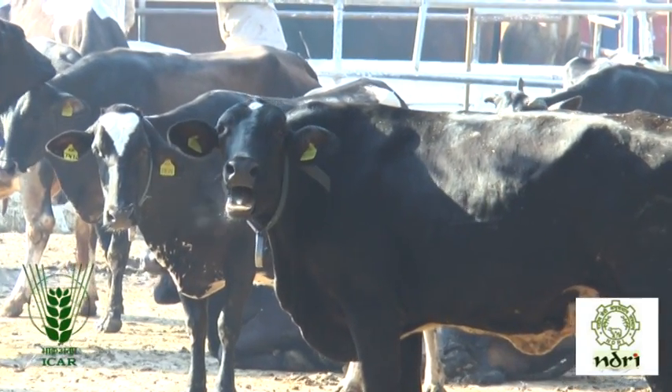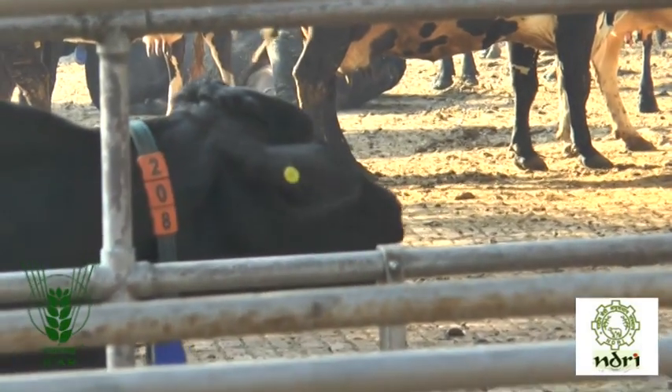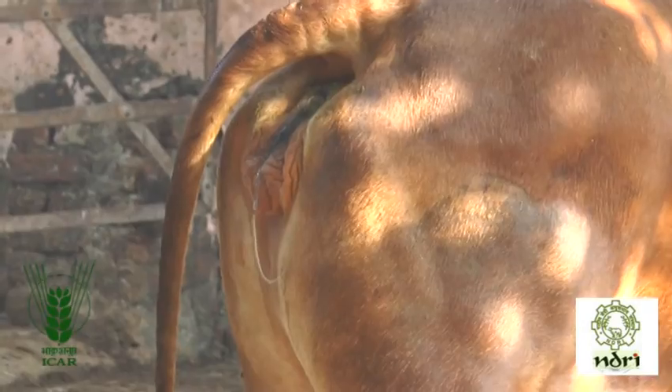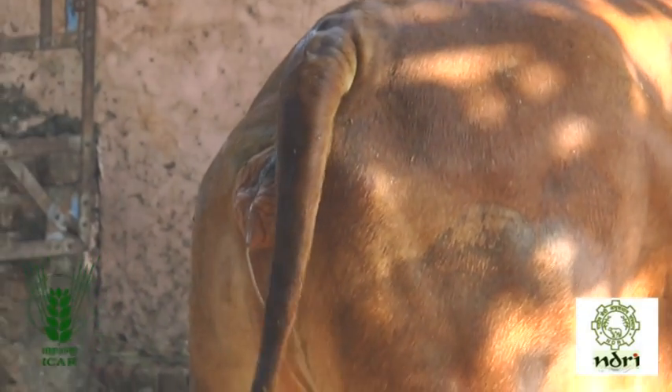Frequent bellowing is exhibited by the cow. There is a discharge of clear transparent cervicovaginal mucus from the vulva.